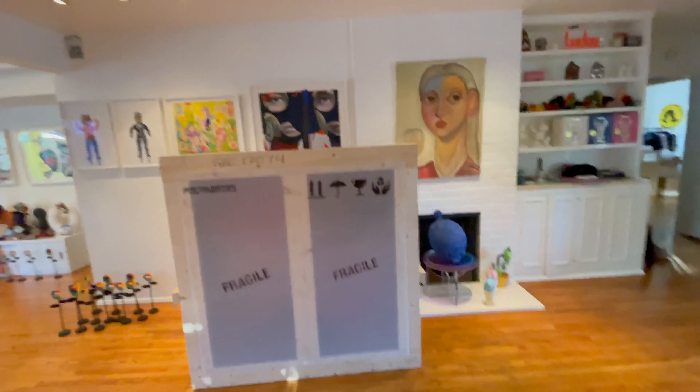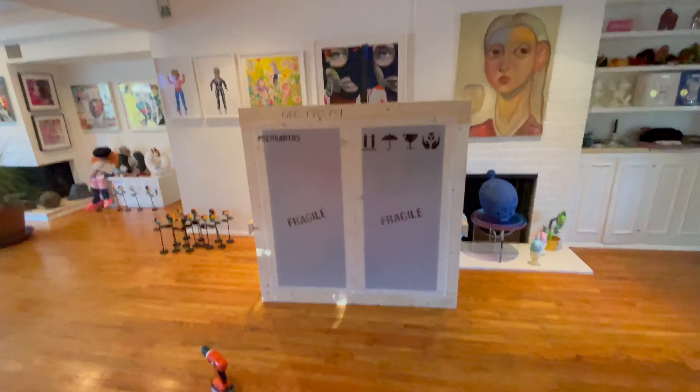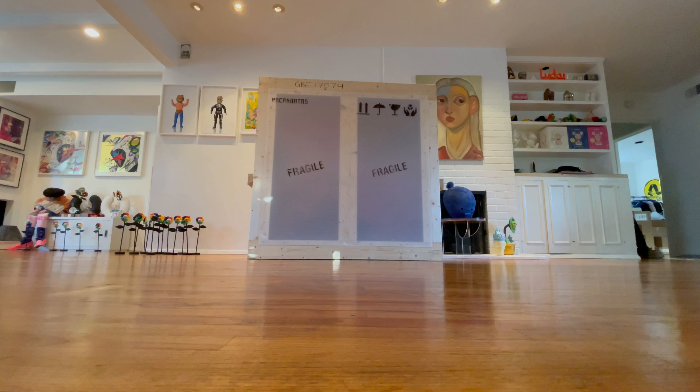I'm putting my fingers in the camera. We're nervous about this one, folks. This was a piece that was originally shown in the MoMA. A few more screws.